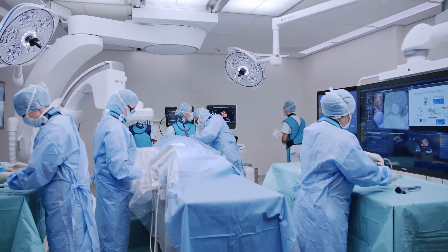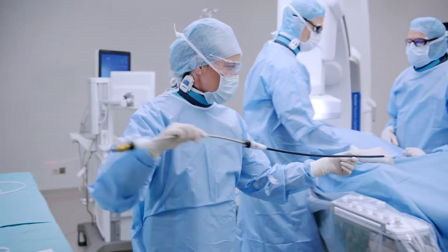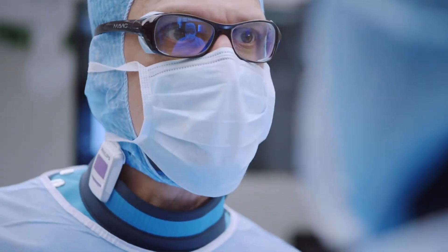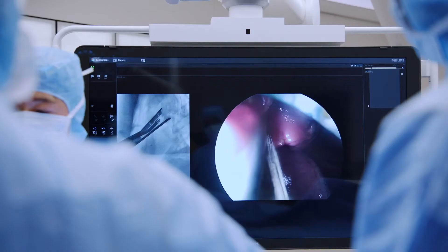So what's a multi-purpose hybrid OR? These hybrid ORs are the latest high-tech operating rooms with all of the equipment and tools needed for image-guided procedures. They're suites where multiple specialists can use the equipment to do minimally invasive procedures. Take vascular and cardiac surgery, for instance, where aortic aneurysms are repaired or valves are replaced.